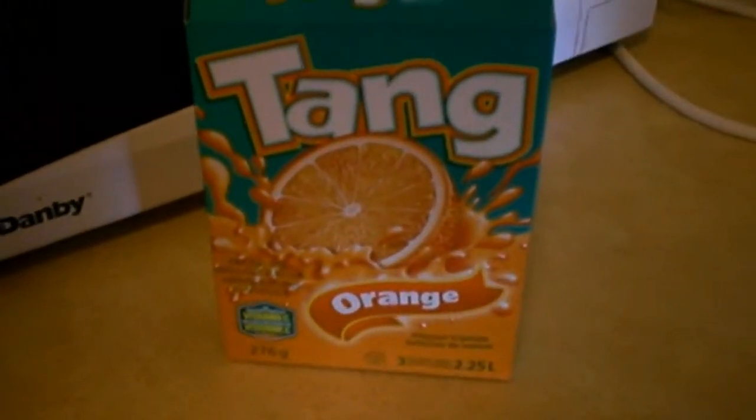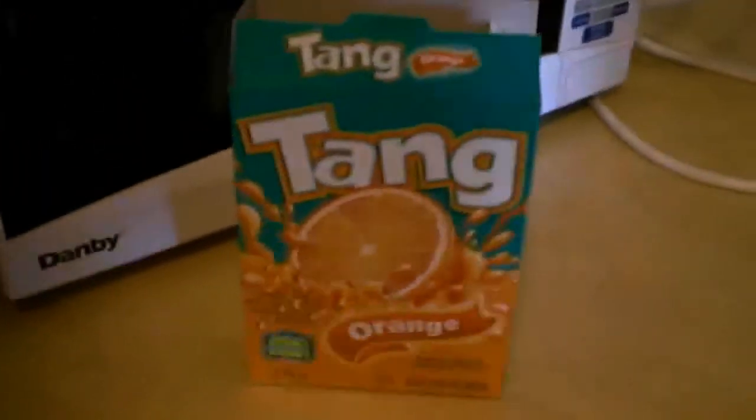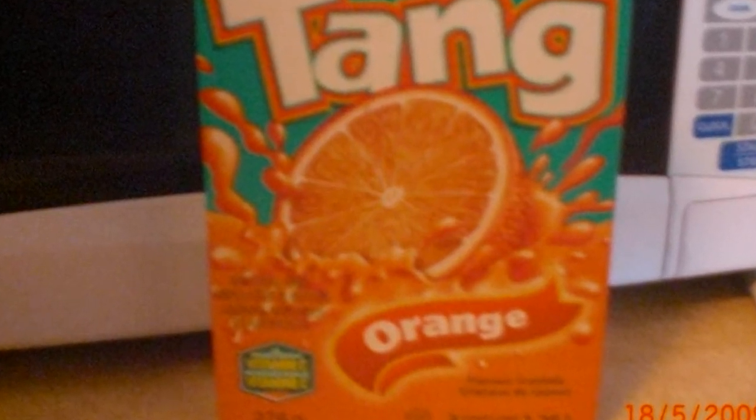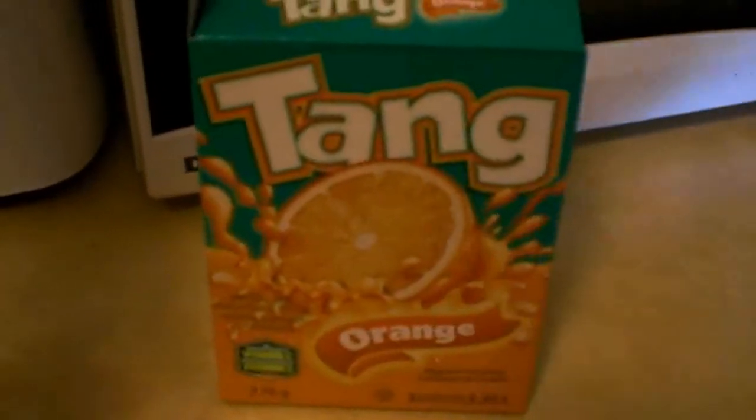Second, Tang — Tang is a great source of vitamin C. Back then, you used to buy a big pack, put it in a pitcher, and they came in a box of three. You can get these from the dollar store. Tang is a great way to go.